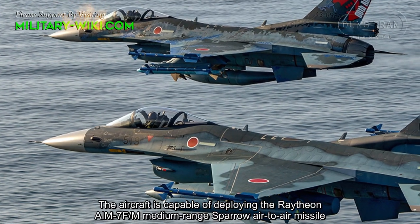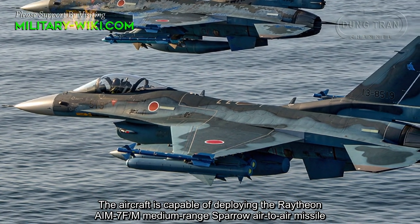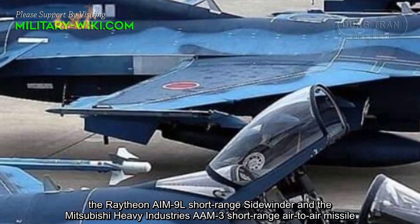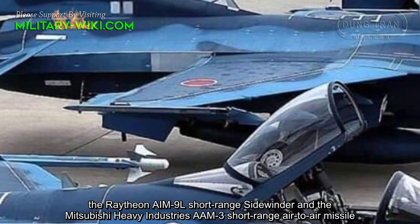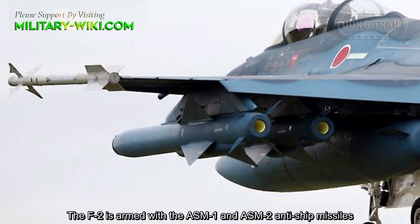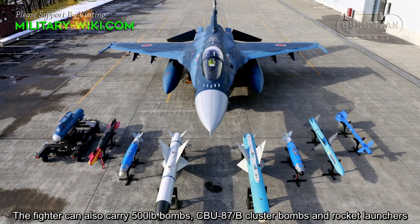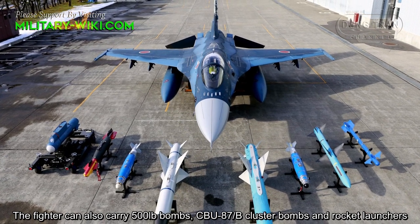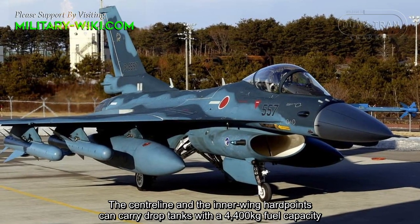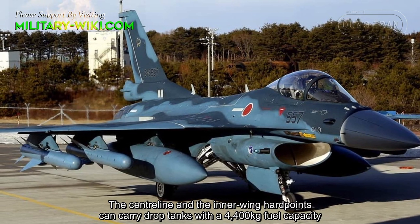The aircraft is capable of deploying the Raytheon AIM-7F/M medium-range Sparrow air-to-air missile, the Raytheon AIM-9L short-range Sidewinder, and the Mitsubishi Heavy Industries AAM-3 short-range air-to-air missile. The F-2 is also armed with the ASM-1 and ASM-2 anti-ship missiles. The fighter can carry 500-pound bombs, CBU-87B cluster bombs, and rocket launchers. The centerline and inner wing hardpoints can carry drop tanks with a 4,400 kg fuel capacity.